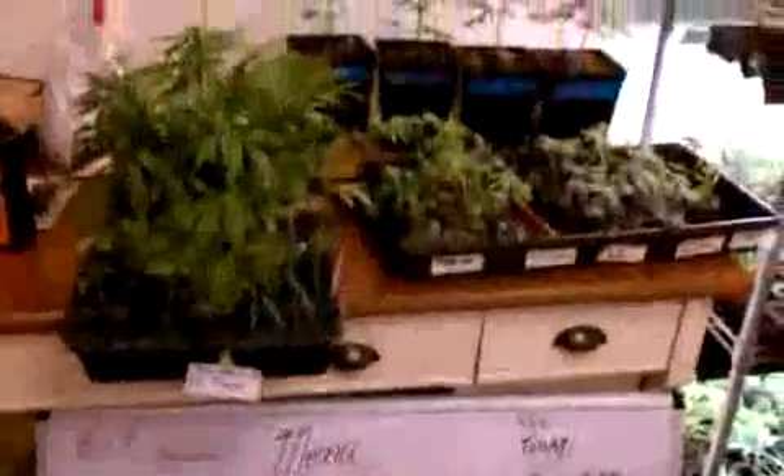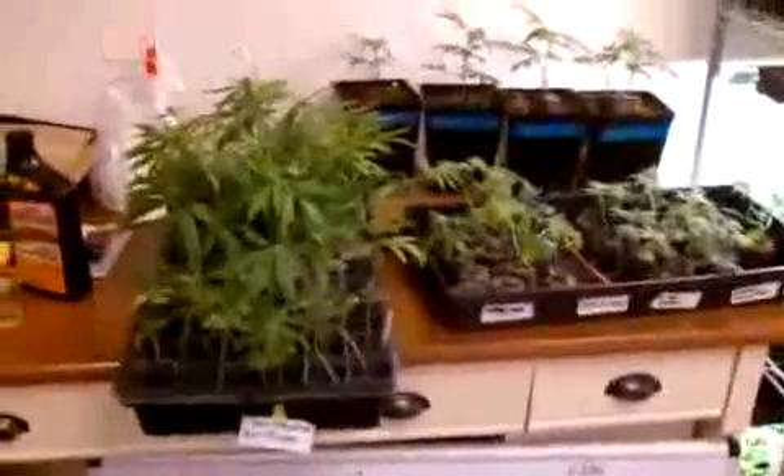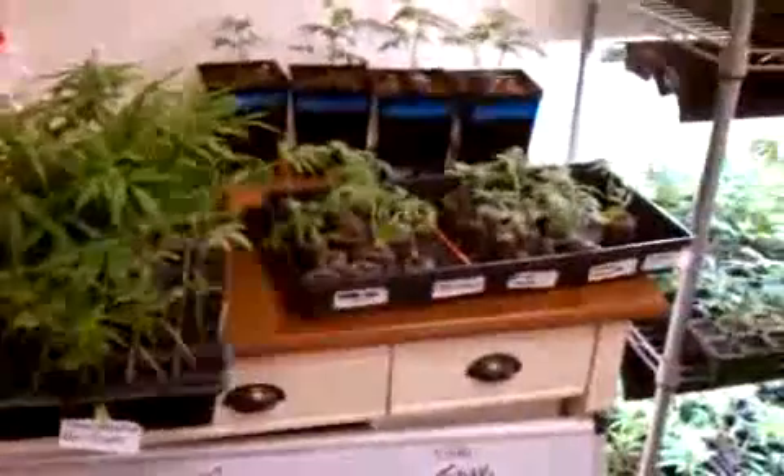I want to show you to the left here in the left tray. I've got Kim Valley Kush and Sour Grapes. Next to it I've got some FFA.